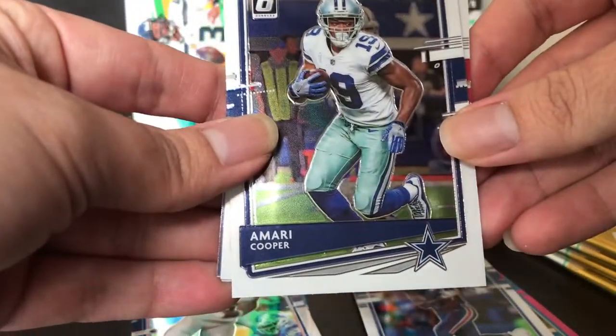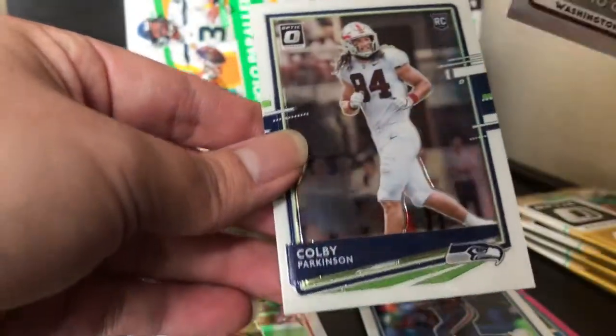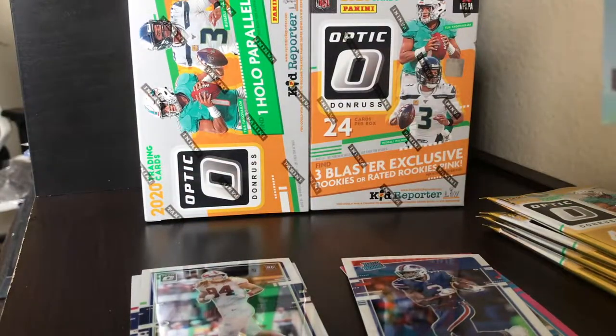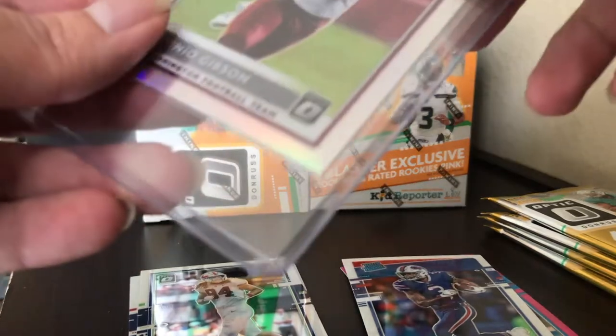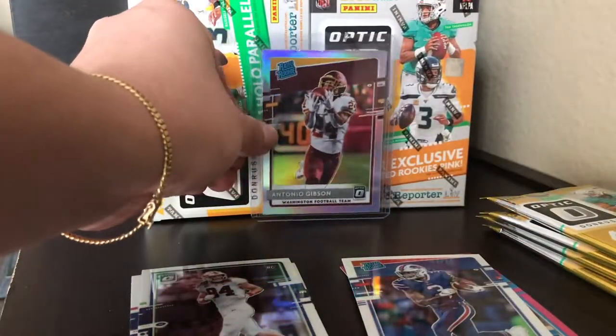It looks like we're guaranteed a rookie every single pack. We have Amari Cooper, Nick Bosa, and a silver Antonio Gibson — yes sir! The rookie in the back is Kobe Parkinson. I'm going to sleeve that silver Antonio Gibson up because that is a great pull. Antonio Gibson is an amazing running back for the Washington football team.